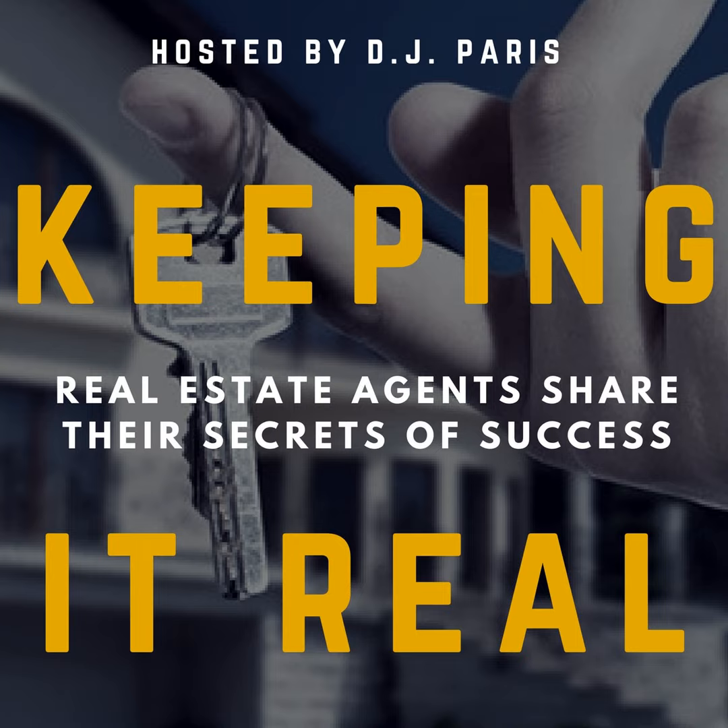Welcome to Keeping It Real, the largest podcast made by real estate agents and for real estate agents. My name is DJ Parris. I'm your guide and host through the show. Today is our monthly series called Coaching Moments with Ryan D. April. Ryan comes on every single month to give our listeners and viewers a coaching moment and a coaching session.